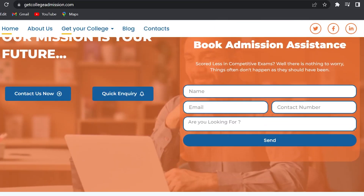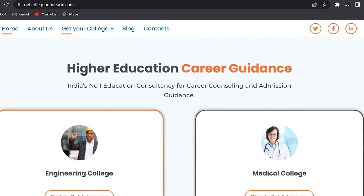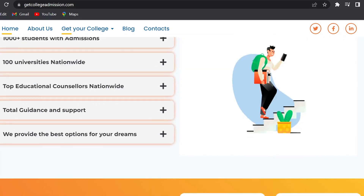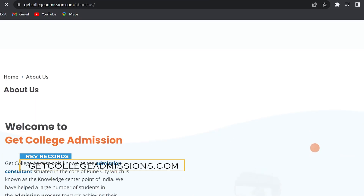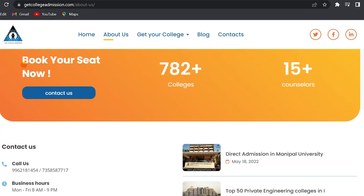This video is sponsored by Get College Admissions, a consultancy firm based out of Pune that works all across India helping students get into their desired colleges. They help with different entrance exams and admission processes. The information is in the description — go check it out.